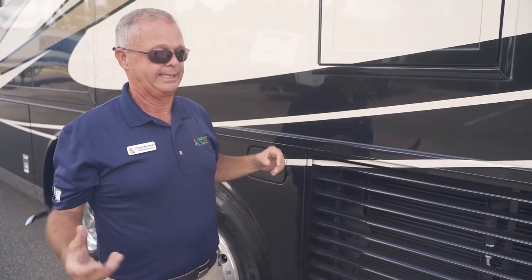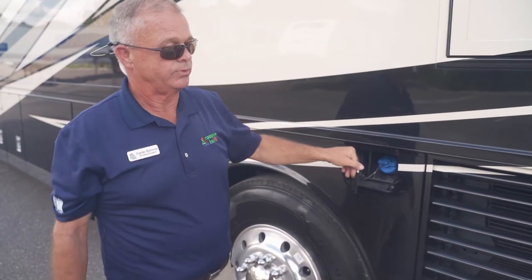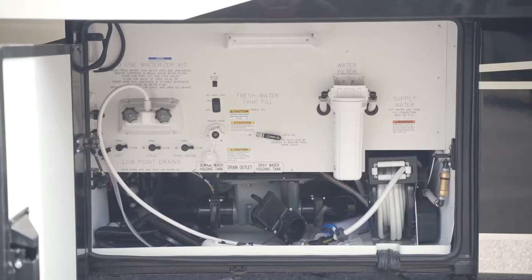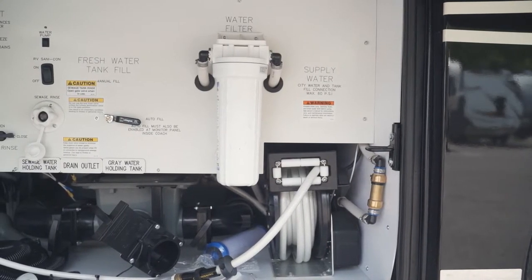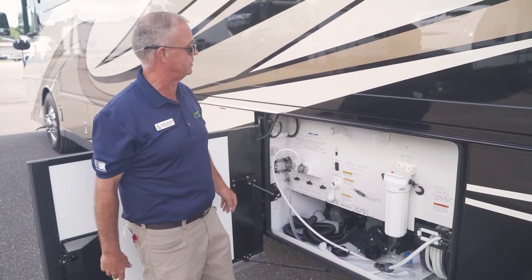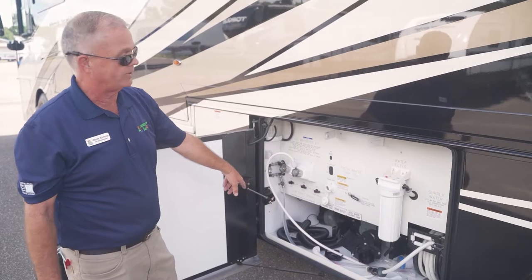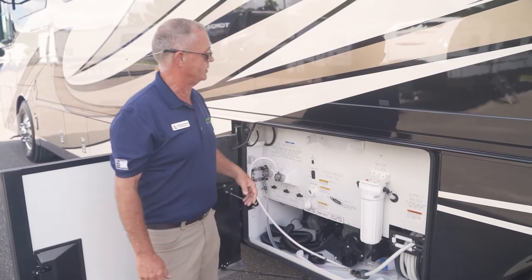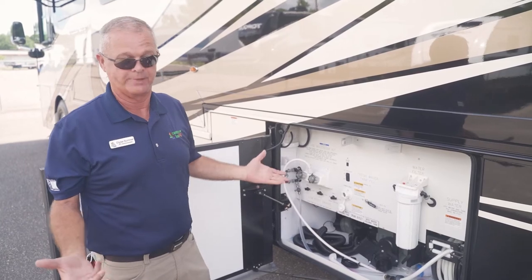Newmar wants this coach to be as weathertight as possible — it is super flat. There's another DEF fluid station here. The water hose is on a power cord reel, and your water filter system is right here — everything going into the coach goes through the water filter, making it easy to change the filter when needed. They've also hooked a macerator to this, making it easy to deal with a two-inch hose — clips on and chews everything up, nice and clean.